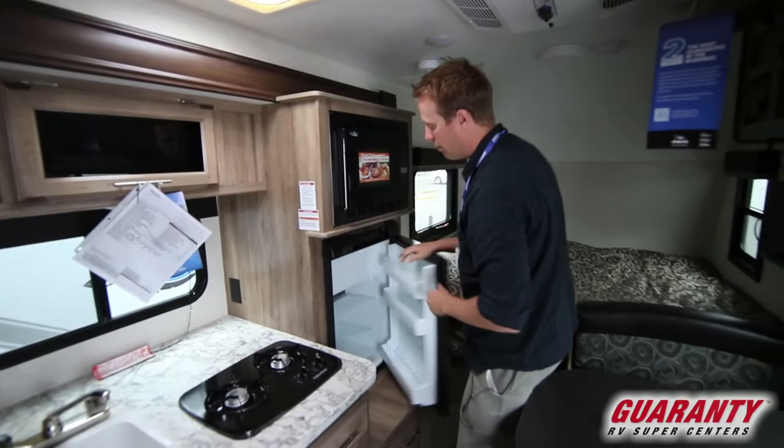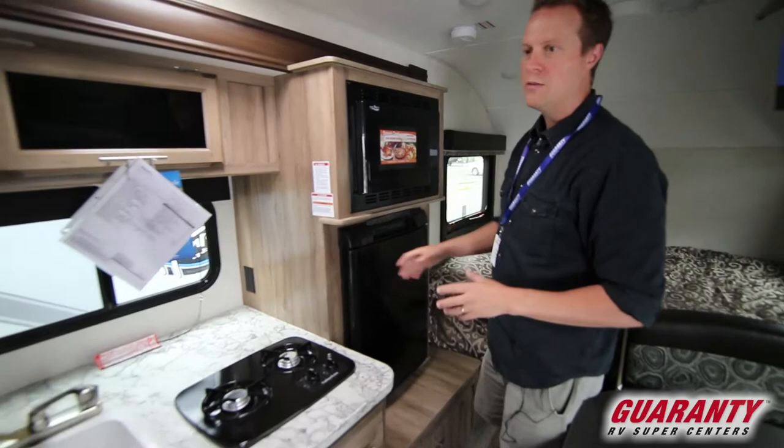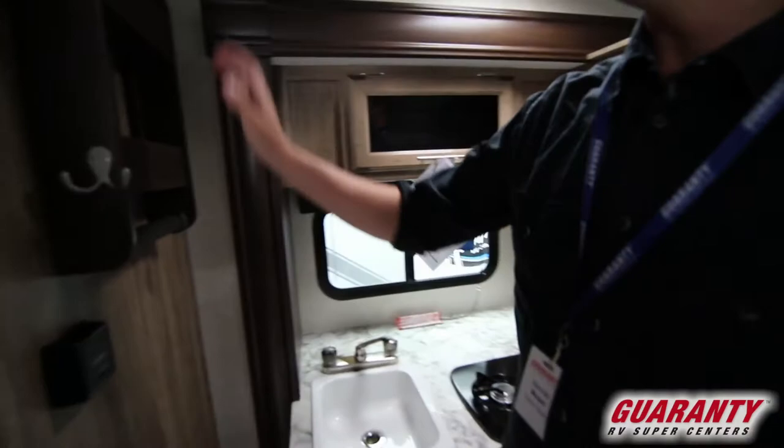You have your sink, your two-burner stove, your convection microwave, and your refrigerator here as well. Below that, right next to it, a ton of storage — some really smart design options here to make sure you have all your gear at hand.